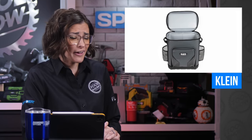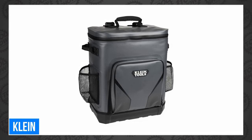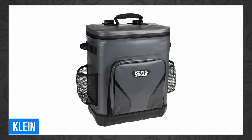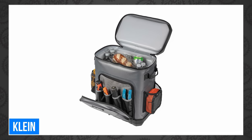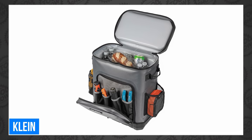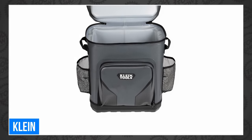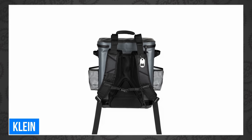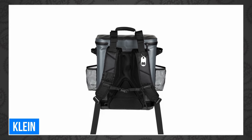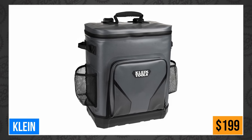Klein announced a new backpack this week that won't just be popular with their usual electrical clientele. That is the Klein backpack insulated cooler with a staggering 30-can capacity, claiming to keep items cold for up to 24 hours. It has a molded bottom, a front pocket lined with 1680D material with four inner pockets for cutlery to wrenches, a stainless steel bottle opener, a bracket for Klein's headlamp, and back padding with load adjustment straps. Available now for $198.